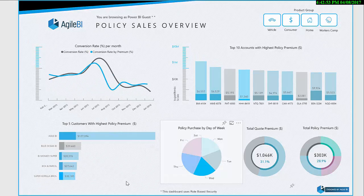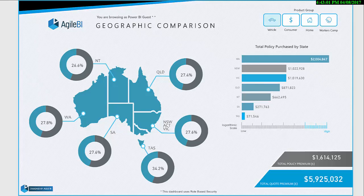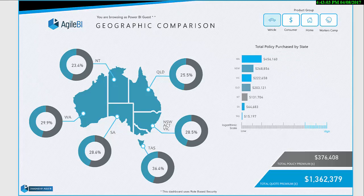Followed by a policy insights report fueling further self-service-style reporting, where the user can explore conversion rates over time, identify key target customers with the highest policy premiums, and outstanding policy quotes based on specific industries.